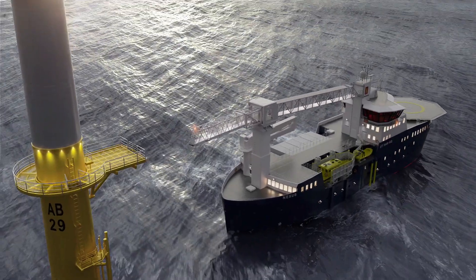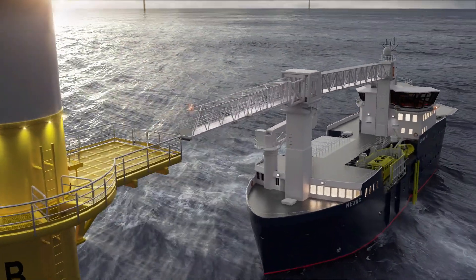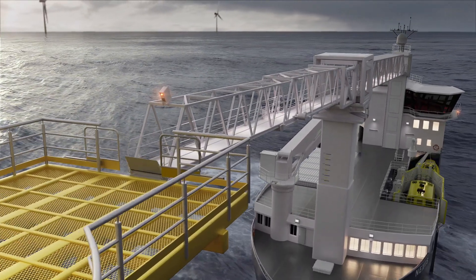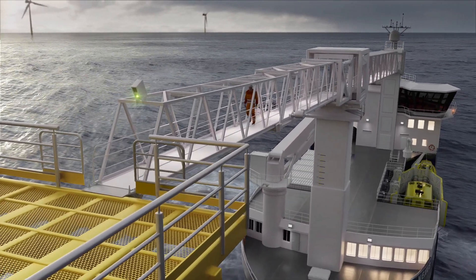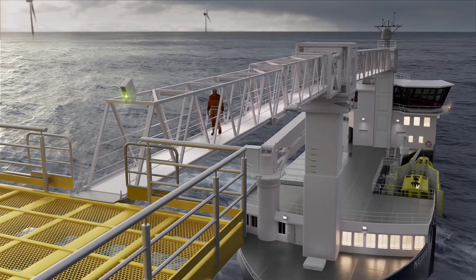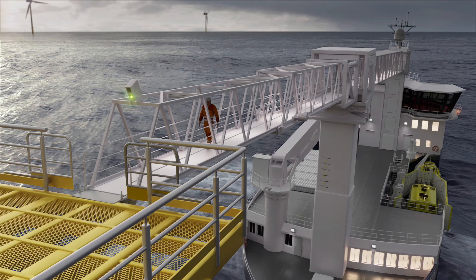The vessel's general arrangement design is flexible with regards to gangway positioning. Thorough evaluation is performed according to the wind farm location and requirements, allowing over-the-bow transfer and over-the-side transfer.